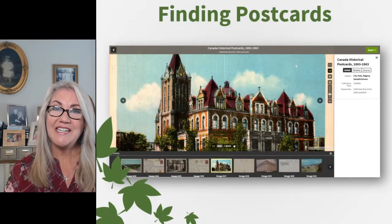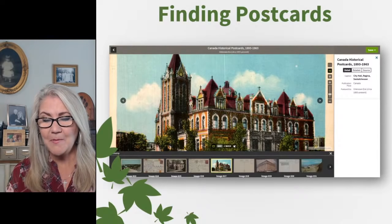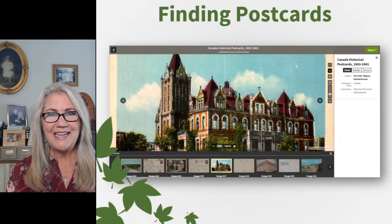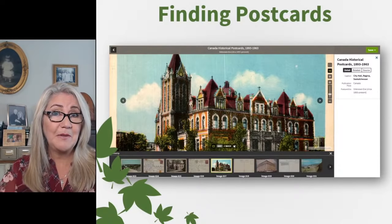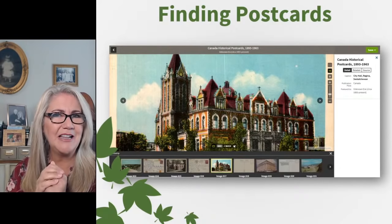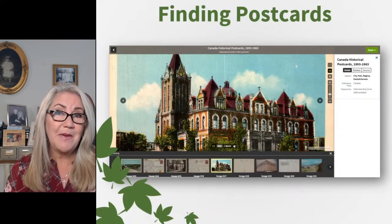Many postcard collections have both sides of the postcard, so you can find interesting little stories written on the back. I went through and found postcards illustrating Bill's grandfather's story — he immigrated in 1912 to Regina, Saskatchewan, Canada. His first job was installing light bulbs on the outside of city hall, literally hanging out the window by his feet. When he finished, the mayor said he wanted a different color. He didn't stick with that job very long! It was fun to find images of the places he described in his little autobiography.